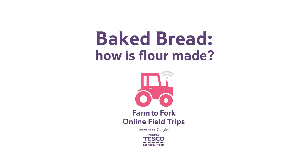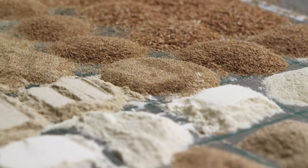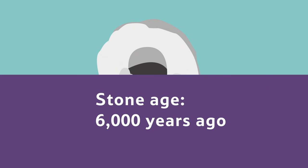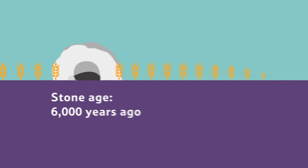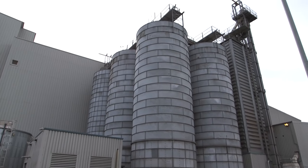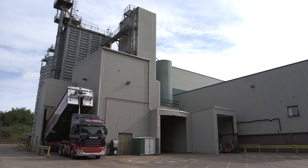How is flour made? We've been making flour for at least 6,000 years. Stone Age people took grain and crushed it between two stones. Although modern flour mills are very big and make thousands of tons of flour every day, the process really isn't that different.